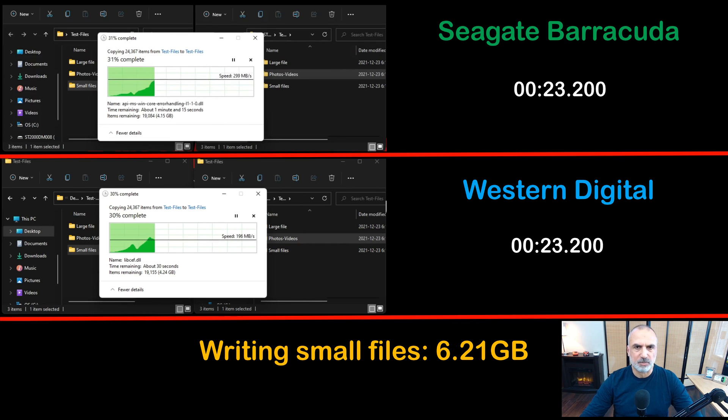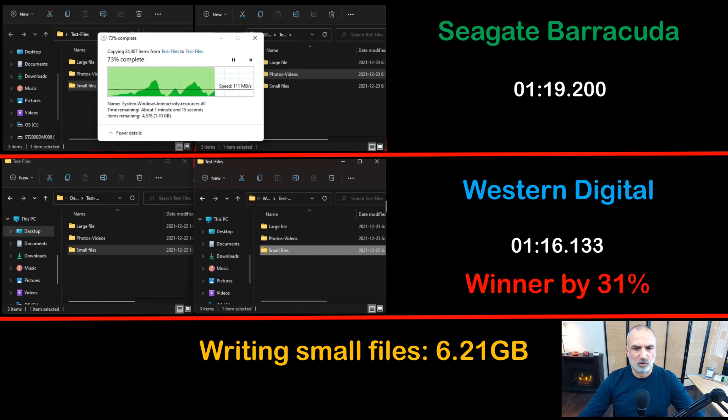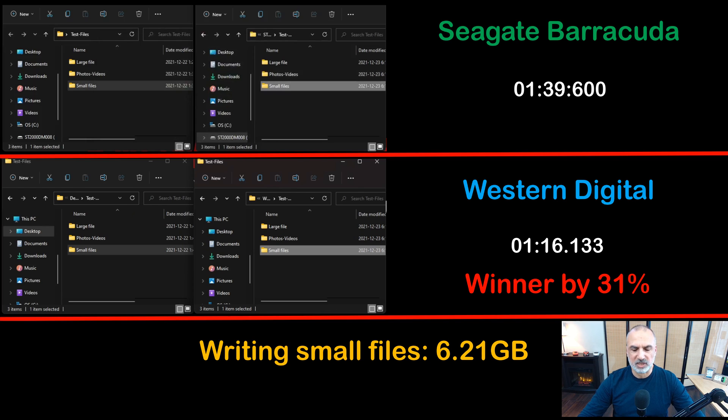Now I'm performing the writing of the small files, which is a particularly hard operation on hard drives. Both hard drives are not very fast here, and the video is accelerated. I'm copying almost 22,000 small files. The Western Digital is much faster than the Seagate Barracuda here as well — faster by 31%, which is a very big difference.